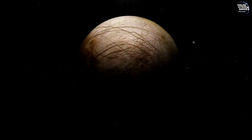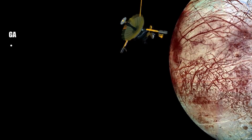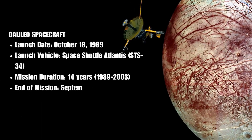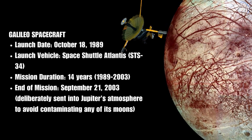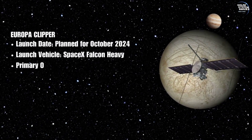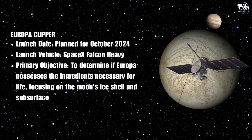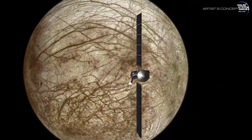Exploring Europa has been a mission of fascination and discovery for decades. The Galileo spacecraft provided our first close-up views and fascinating whispers of Europa's potential as a habitable world. Now, NASA's Europa Clipper mission, scheduled to launch in October 2024, represents the next leap in our quest to understand this icy moon.